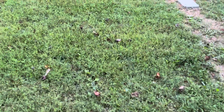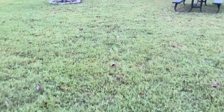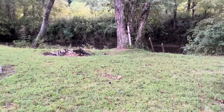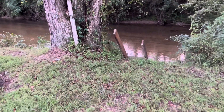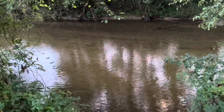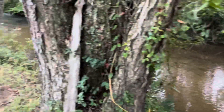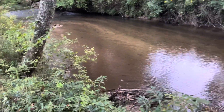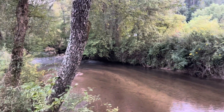Everything's looking good. Let me check on the creek. Wow, looking good — it rained last night but it's pretty clear. It was muddy this morning but it didn't take long to go away. Sure is looking good.